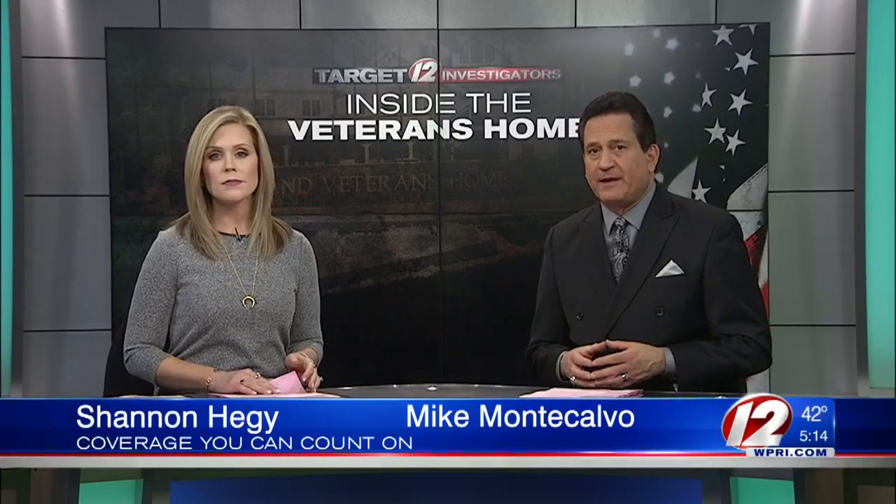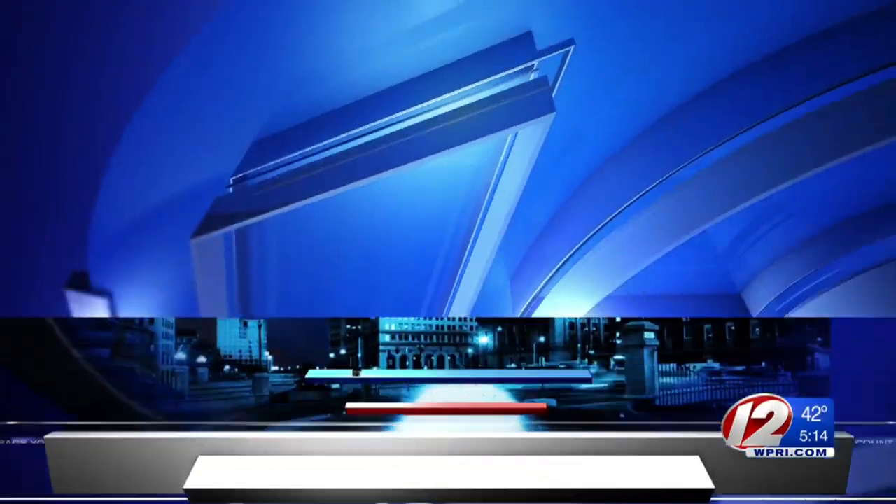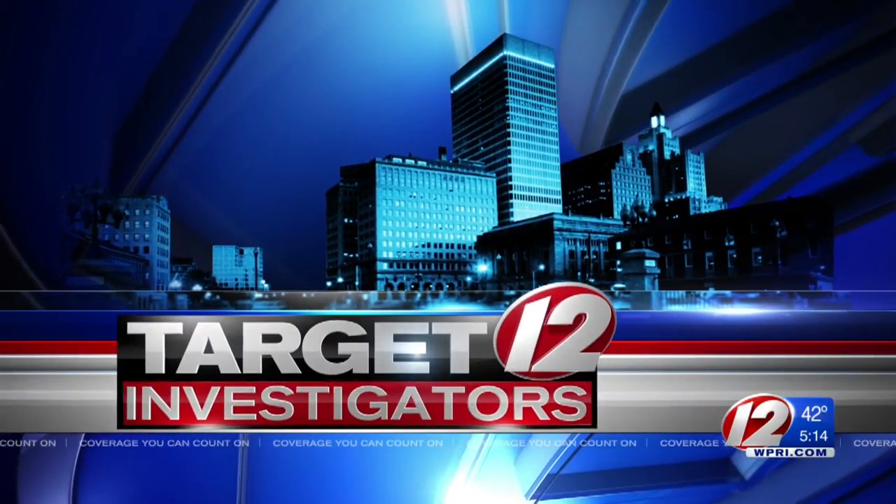For months, Target 12 has been interviewing dozens of residents and employees at the Veterans Home, and many are asking if the facility was built with veterans in mind. Target 12 investigator Tim White is here with the exclusive details.